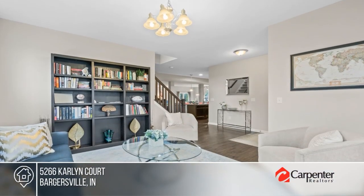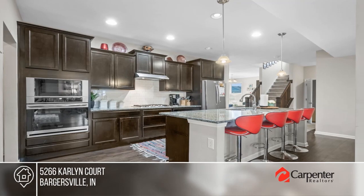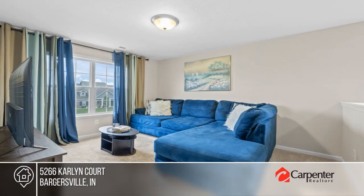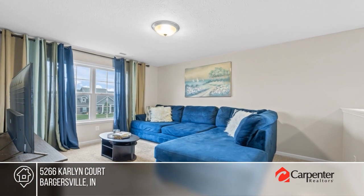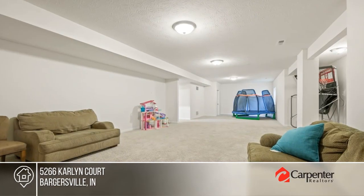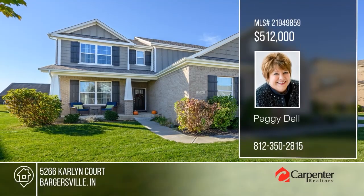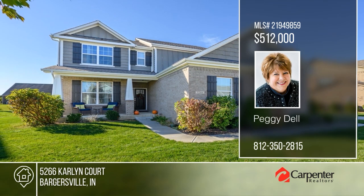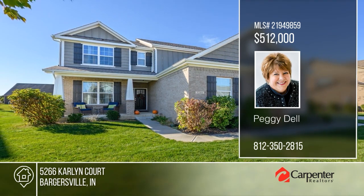This spacious home offers a main floor that features a family room, a dining room, and a kitchen with an oversized granite center island and stainless steel appliances. Five bedrooms and three baths include a primary with a large walk-in closet and an ensuite bath. The rec room in the basement is perfect for entertaining. Find out how you can get the keys to your new home by contacting Peggy Dell.